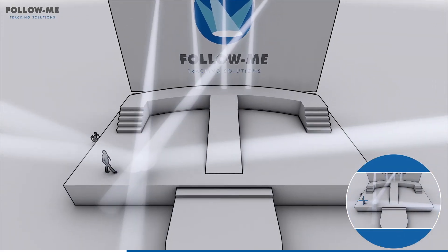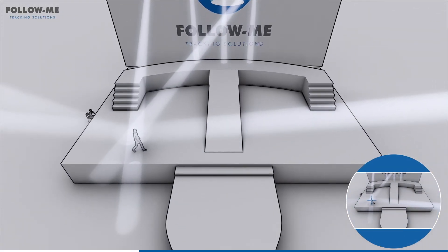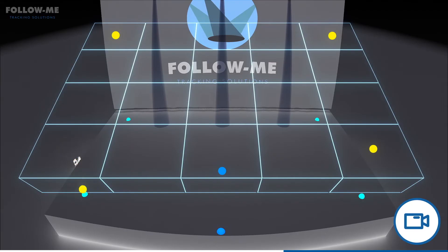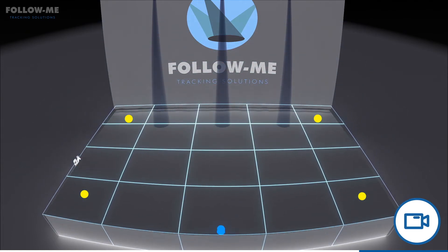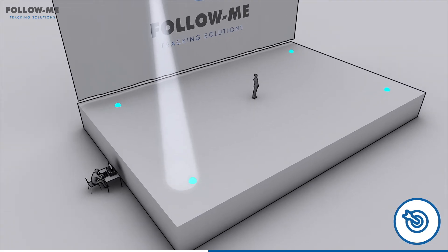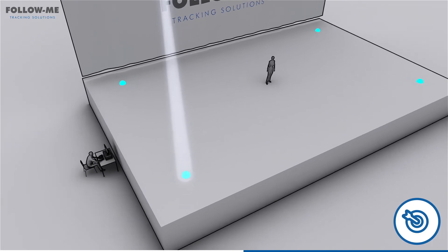Follow Me uses calibration wizards which take you by the hand step by step to guide you through the process. Our camera calibration wizard allows you to easily link your camera image to the 3D model of your stage, allowing you to follow performances in 3D space. Our fixture refinement wizard helps you determine the exact positions of all your fixtures with no measuring required at all.